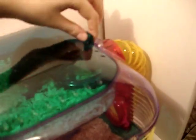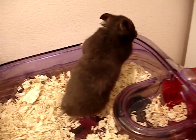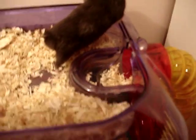Moving on to my next hamster. This is Scrappy. Hi Scrappy. I've had Scrappy for about three weeks. He's tame now. He's a black bear hamster. He's dark grey and he has blue eyes.